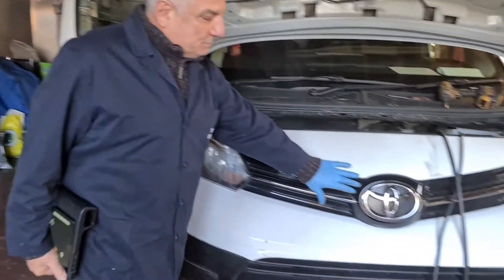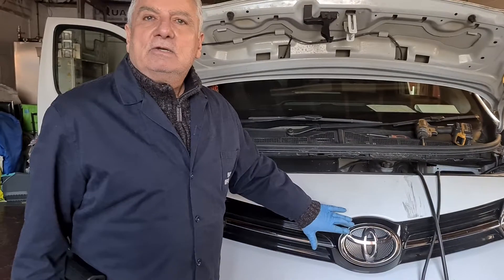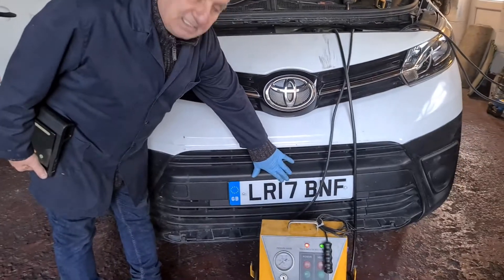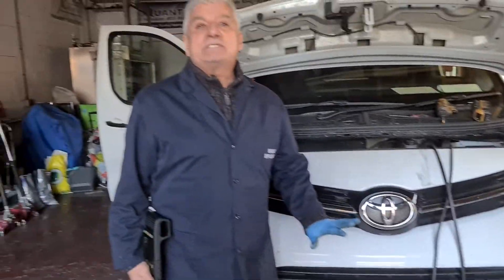We are focusing on this Toyota Pro Ace, which is 121 brake horsepower from the factory. The registration is a 2017 Euro 6 vehicle. This vehicle came in with lots of DPF problems and other issues which we have solved. We have also remapped this vehicle — believe it or not, it's gone up to 200 brake horsepower. Really powerful.